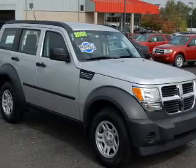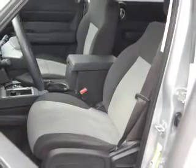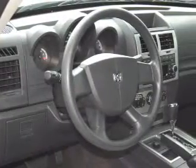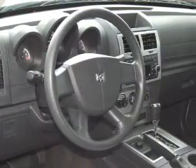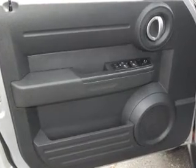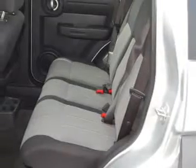Whether you are hauling the family through the urban jungle or heading out to the trails, this spacious 2008 Dodge Nitro will get you there. This Nitro is spacious enough for up to five and comes equipped with digital audio input, in-dash single CD player, MP3 player, and more.